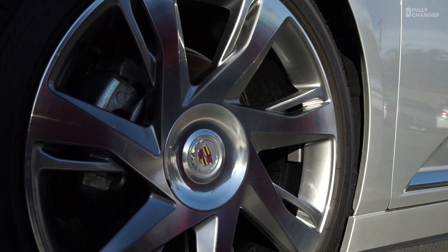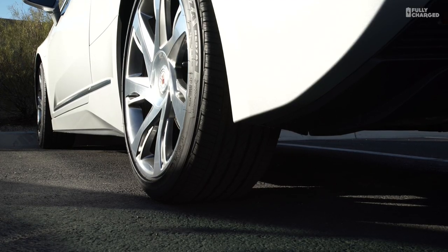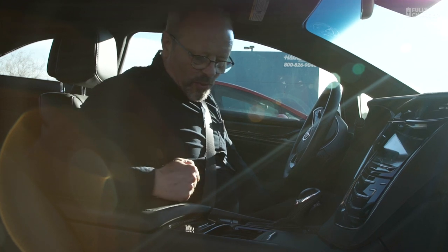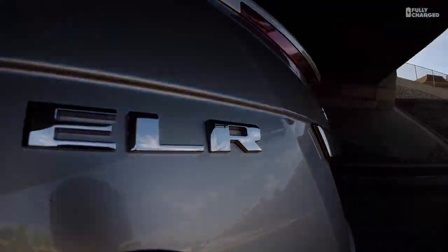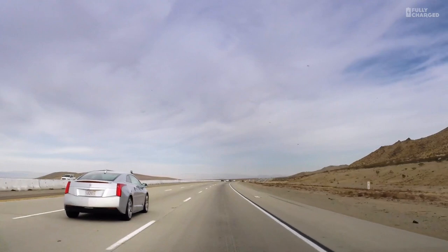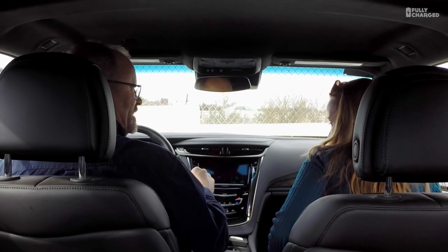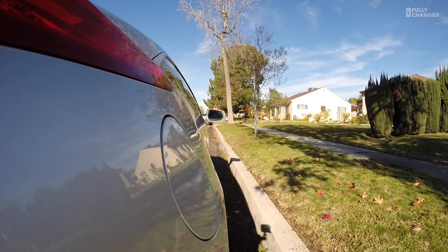Welcome to a rather special episode of Fully Charged. Earlier this year I drove a Cadillac ELR plug-in hybrid from Los Angeles to Las Vegas to visit the Consumer Electronics Show. The Cadillac ELR uses the same propulsion system found in the Chevrolet Volt or the Vauxhall Ampera: a 16.5 kilowatt hour lithium-ion battery and a 1400cc petrol engine. I was joined on the drive by Chelsea Sexton, a Californian electric car advocate and a charming passenger.